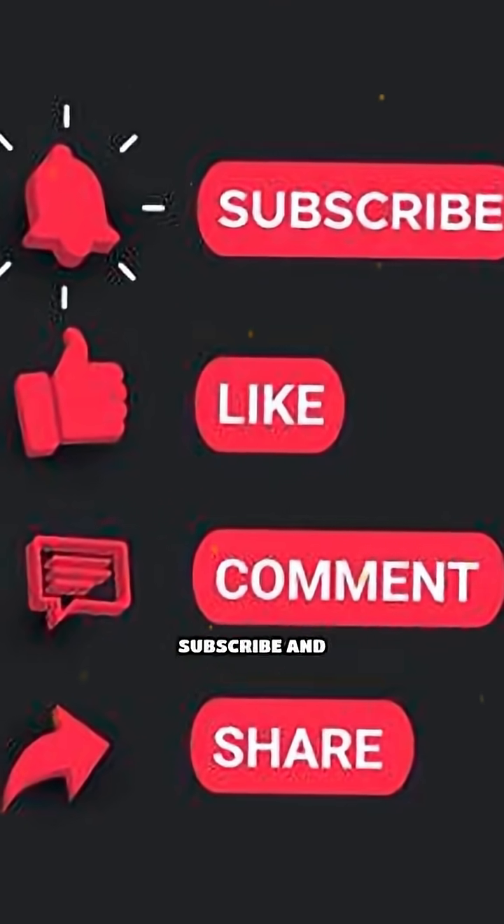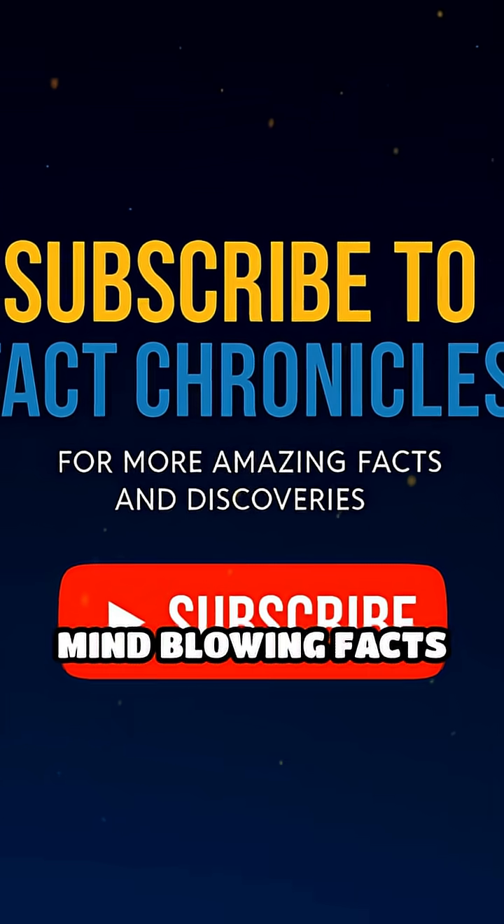Like the content you just watched? Subscribe and follow for more mind-blowing facts and discoveries.